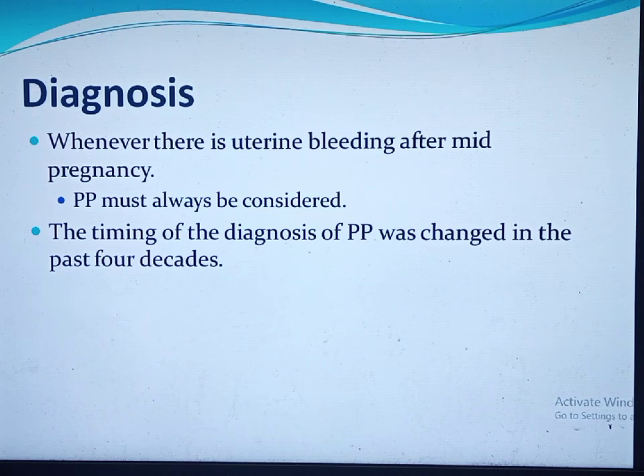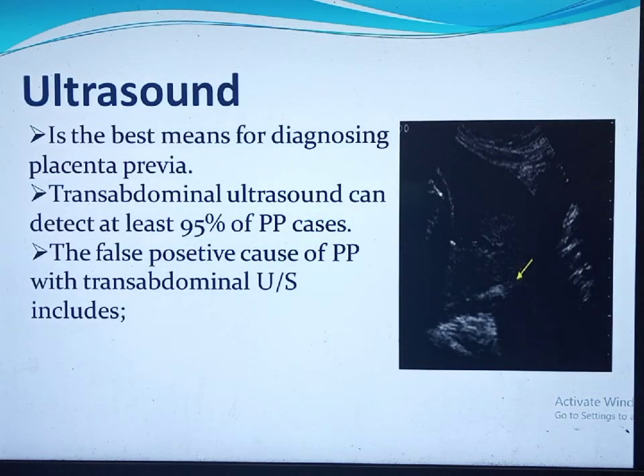Whenever there is uterine bleeding after mid-pregnancy, placenta previa must always be considered and ruled out by ultrasound before digital examination. If ultrasound is unavailable, double setup examination should be done, but since ultrasound is widely available, this examination is most often not performed today. The timing of diagnosis has changed: previously, placenta previa was diagnosed when women presented with bleeding, but now most cases are diagnosed asymptomatically by ultrasound during antenatal care follow-up.